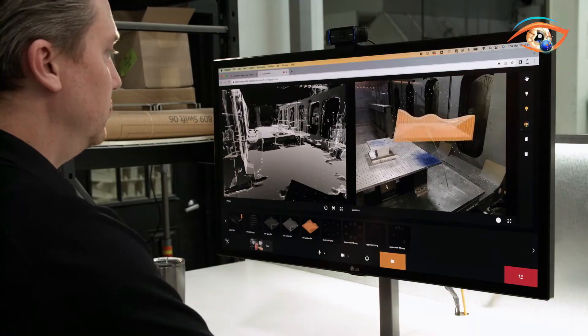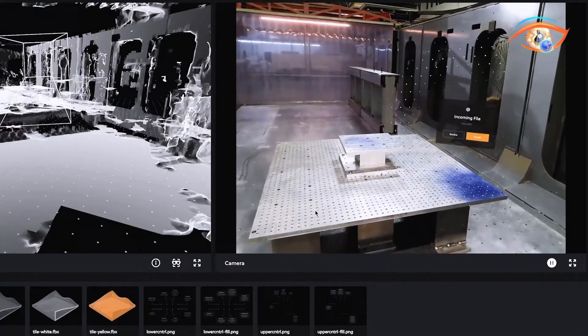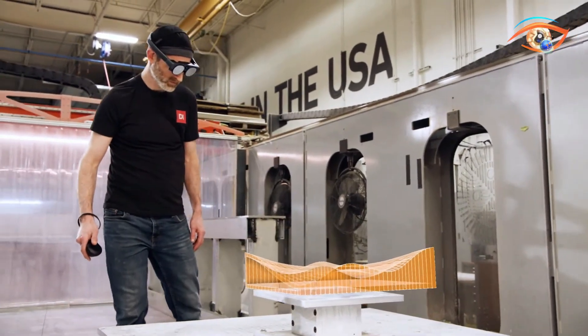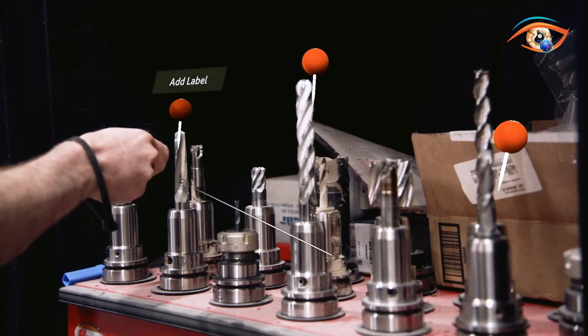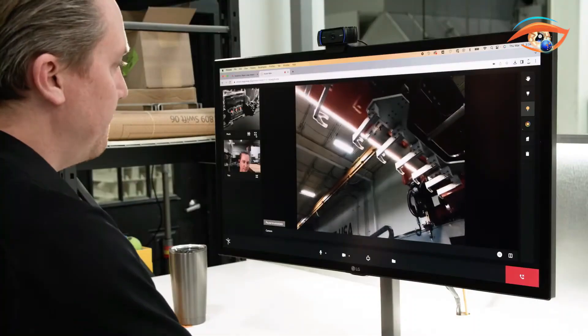The real-life application of the device lies in its use in healthcare, manufacturing, and design, where the application allows one to work with icons on the surface without losing focus on what is happening in the physical plane.